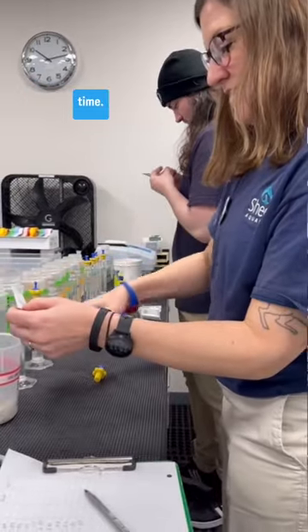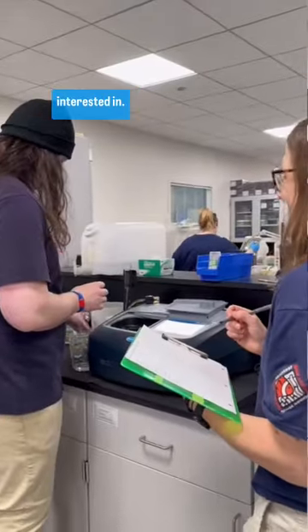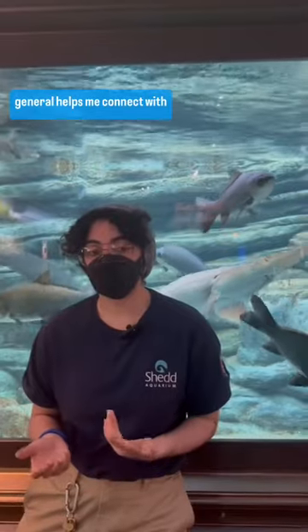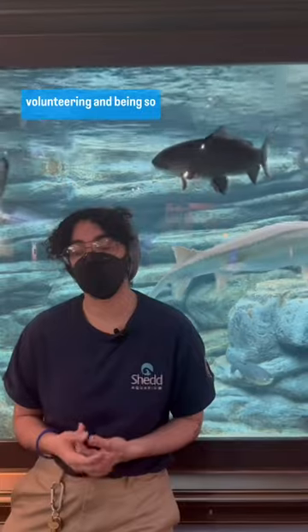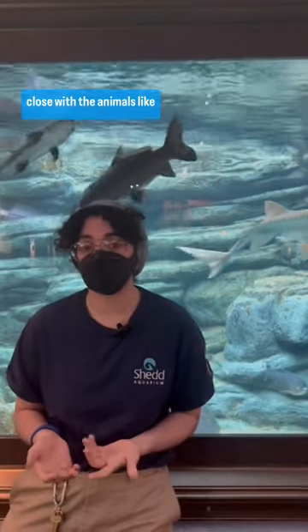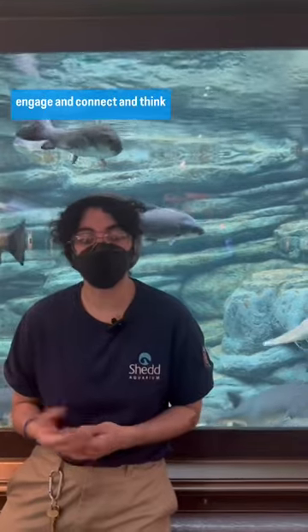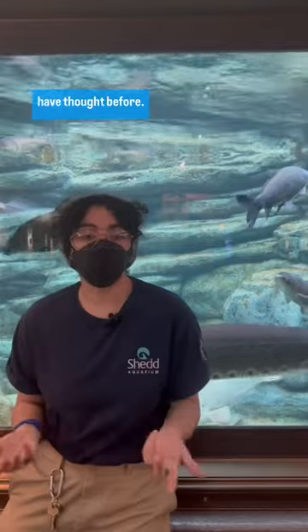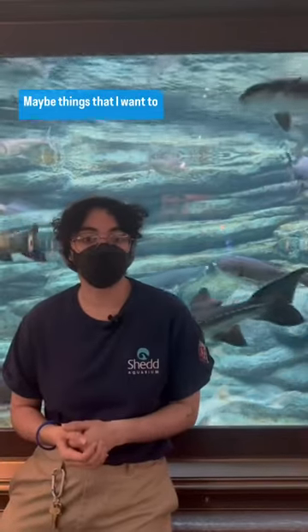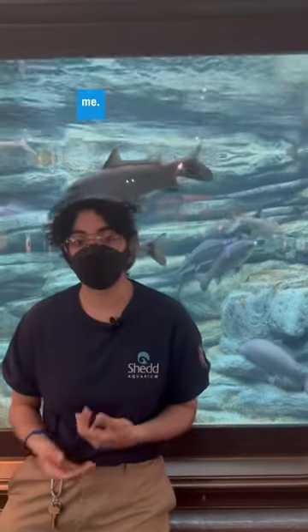I've been here for a long time, I love the animals, and I get to meet really cool people who are also interested in the same things I'm interested in. Being here at the Aquarium helps me connect with my interests, but really volunteering and being so close with the animals helps me engage and think about things I wouldn't have thought before — things I want to look more into and learn on my own time and from other people around me.